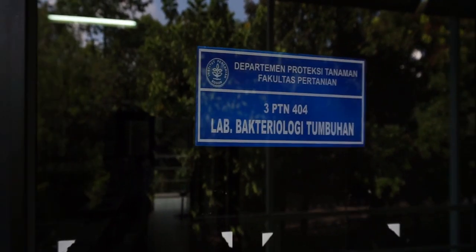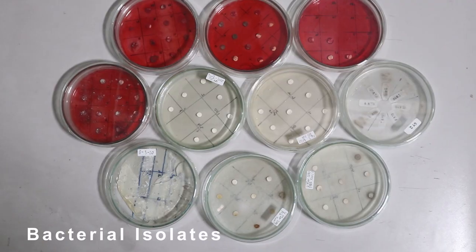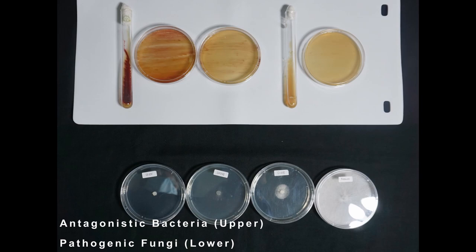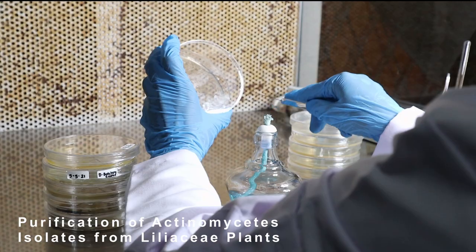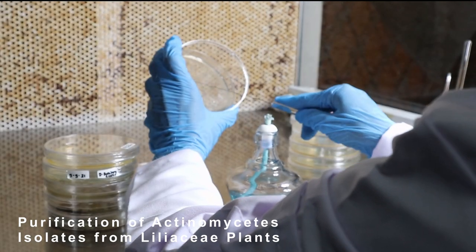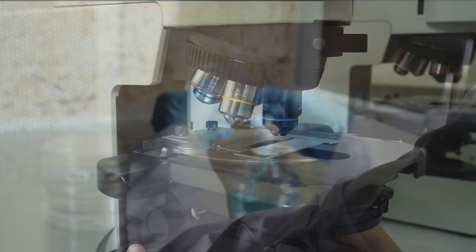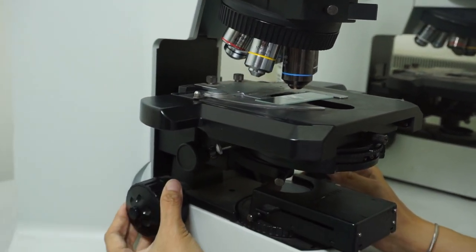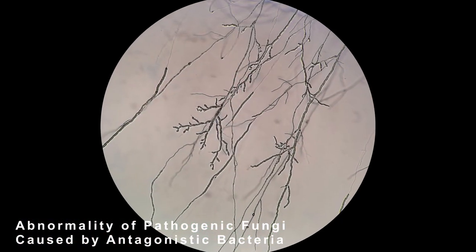The Plant Bacteriology Lab focuses on studies and research on plant pathogenic prokaryotes, including true bacteria and mollicutes, from the aspect of diagnosis, bioecology, epidemiology, and management, as well as the potential of prokaryotes as biological agents that are beneficial in agriculture through conventional and molecular approaches.